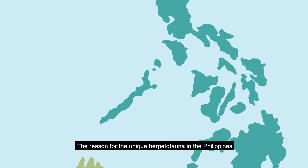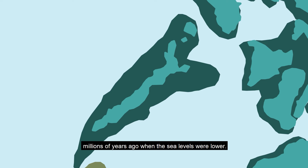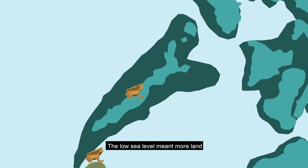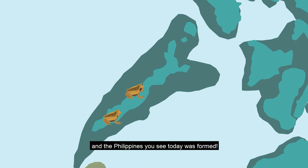The reason for the unique herpetofauna in the Philippines is explained by its geographical history. Millions of years ago, when sea levels were lower, the Philippines looked different — it was actually bigger than it is today. The low sea level meant more land, which allowed species to hop from one island to another. But as the ice slowly started to melt, sea levels were rising, species were isolated, and the Philippines you see today was formed.